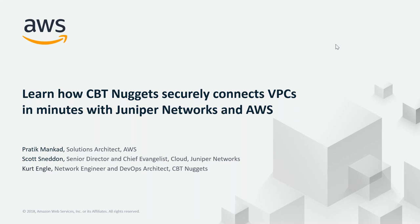Hi everyone and welcome to today's webinar: Learn how CBT Nuggets securely connects VPCs in minutes with Juniper Networks and AWS. When you join today's webinar, you select to join either by phone call or your computer audio. You can change that selection by accessing the audio panel. From this control panel, you will have the opportunity to submit questions by typing into the question pane. We will address them during the Q&A session at the end. The deck will be available through SlideShare along with a recording of the webinar two to three days after the conclusion of this presentation.